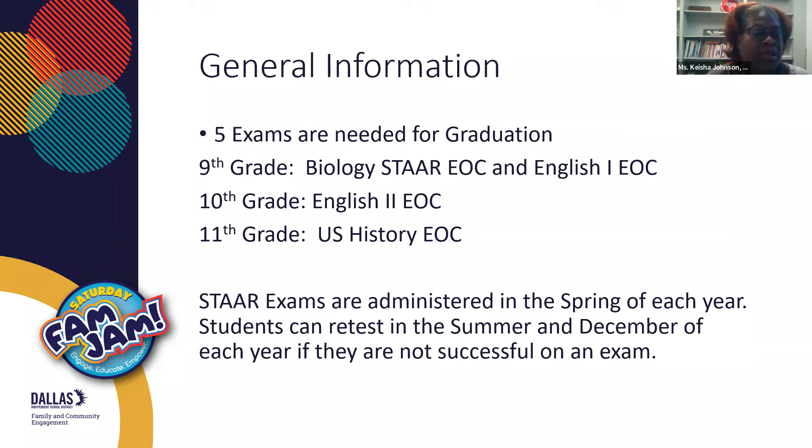In tenth grade, they take English II. In eleventh grade, they take the U.S. History end-of-course exam. The STAAR exams are administered in the spring of each year. Students in grades 9 through 12 have the opportunity to retest in the summer and December of each year if they're not successful on an exam. One of the main things I want parents to keep in mind is that it's important to know that your child has these exams and which particular exams they're taking each year.